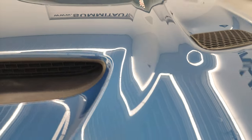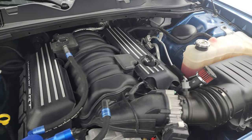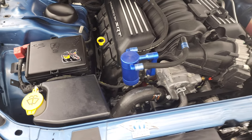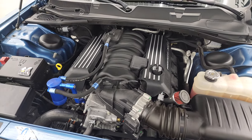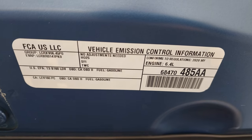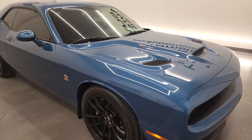Under the hood we have the 6.4 liter V8 Hemi engine — 485 horsepower, 475 foot-pounds of torque. Engine bay is very clean. Runs very smooth. Once again, this car has been fully safetied and inspected by our service shop — a fresh oil and filter change, all the fluids have been checked and topped off, and this car is 100% ready to go. And I would highly recommend this car from a quality and condition standpoint.